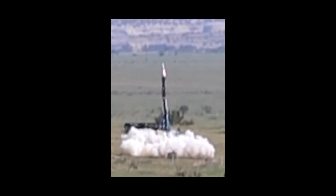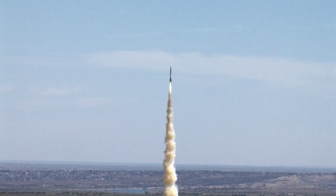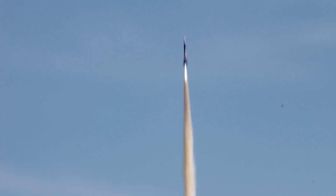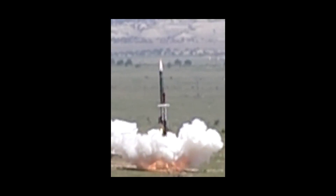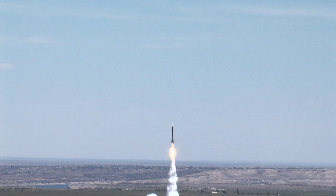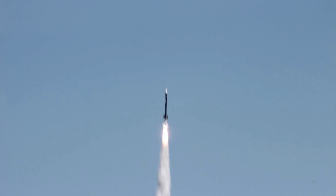On July 23, 2014, interns from Ball Aerospace and United Launch Alliance, in addition to K-12 students from around the country, launched three high-power sport rockets carrying multiple payloads thousands of feet above the ground. The seventh annual event took place at the Hudson Ranch in Pueblo, Colorado.